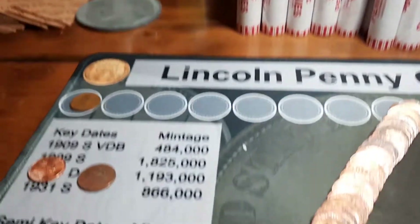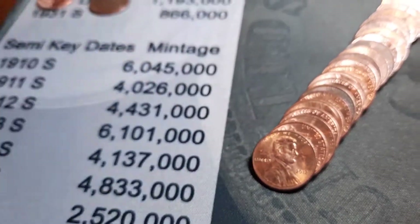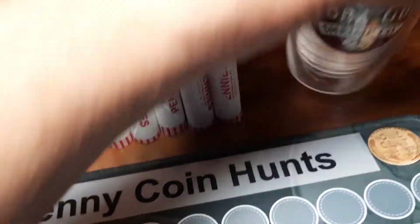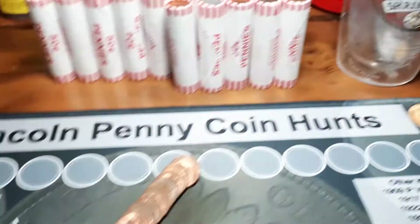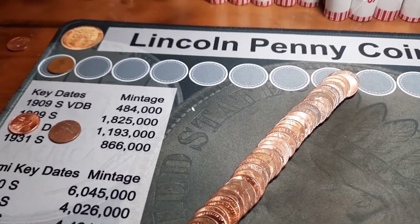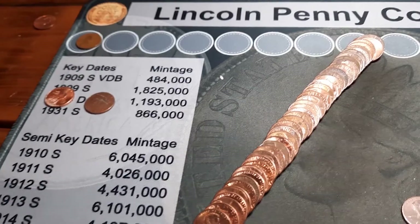Roll 15 and we have a first Canadian here - 1997. It is crazy, these rolls are loaded with shield cents. I'm 15 rolls in and that's all we got for copper cents so far. Pretty slow. Got lucky with that first wheat in the first roll or two. Looking at the tops of them it doesn't look too promising.